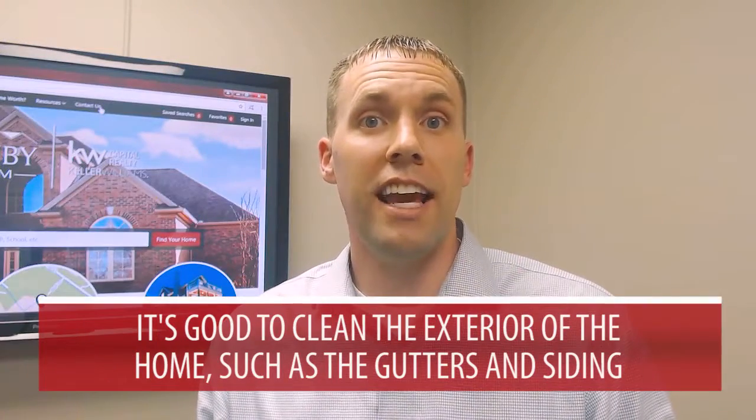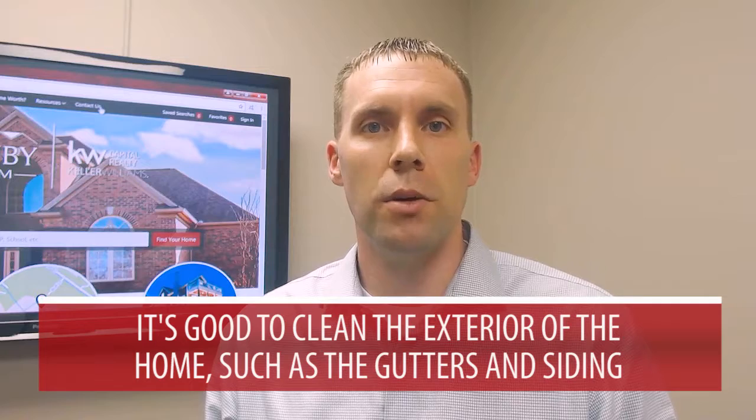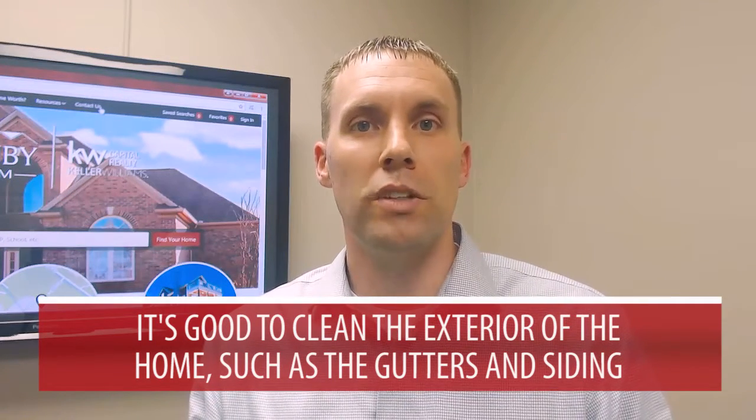Also, it's good to clean the exterior of your home. Sometimes the gutters and soffits can get pretty dirty, so it's always good to clean that up. And if your home has siding, especially on the north side of the house, you can get some fungal growth on that. So it's good to get that cleaned as well by power washing it or scrubbing with a brush.